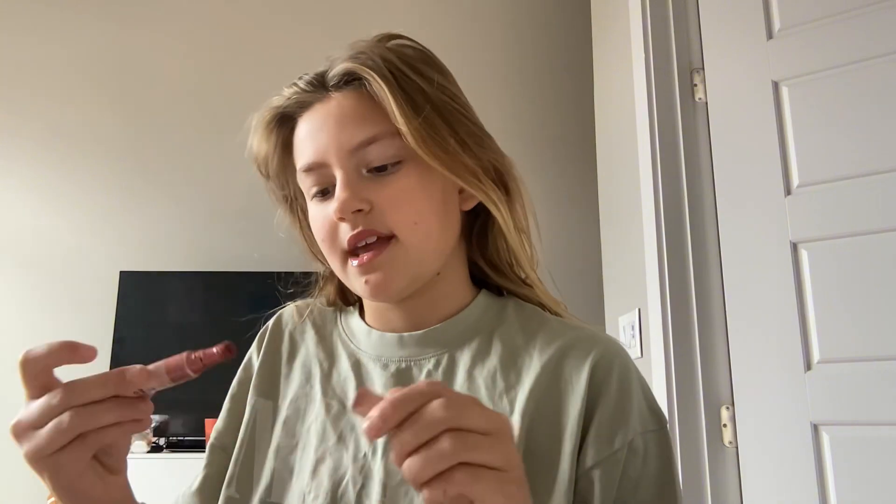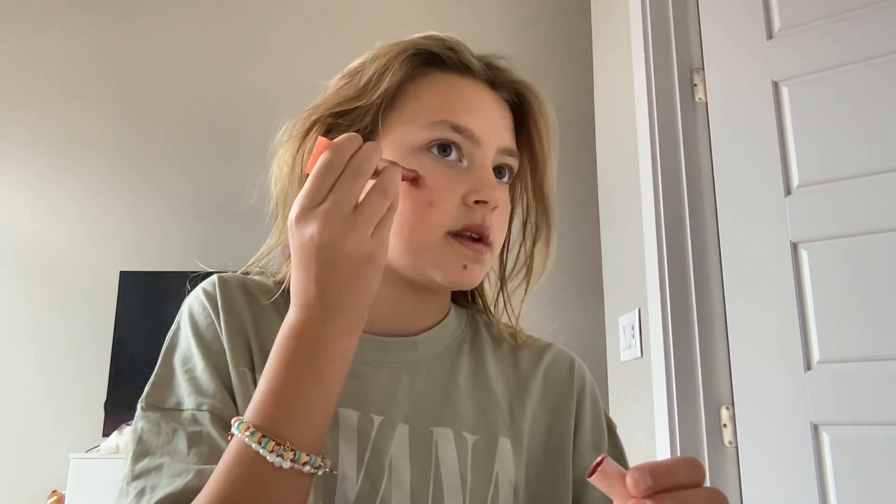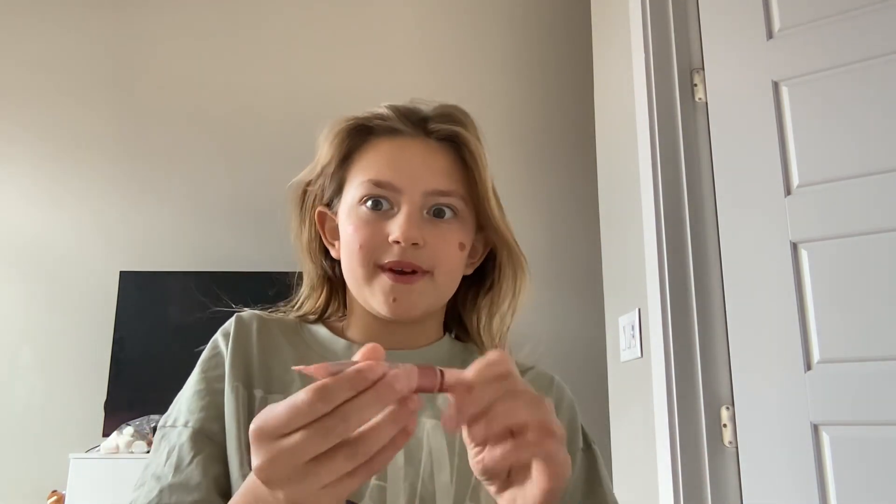Since I can't find my other blush, I'll just use this Halo Glow kind of thingy. I only do one look because it's really pigmented. I really want to get the Rare Beauty one though. Anyway, that's it for the makeup look!